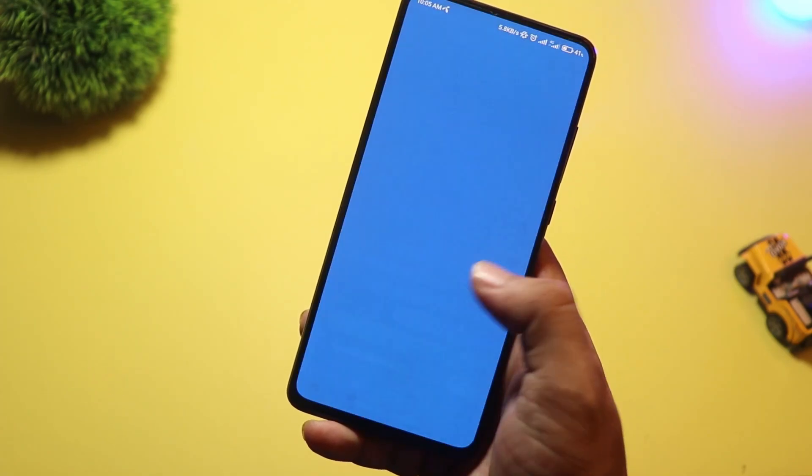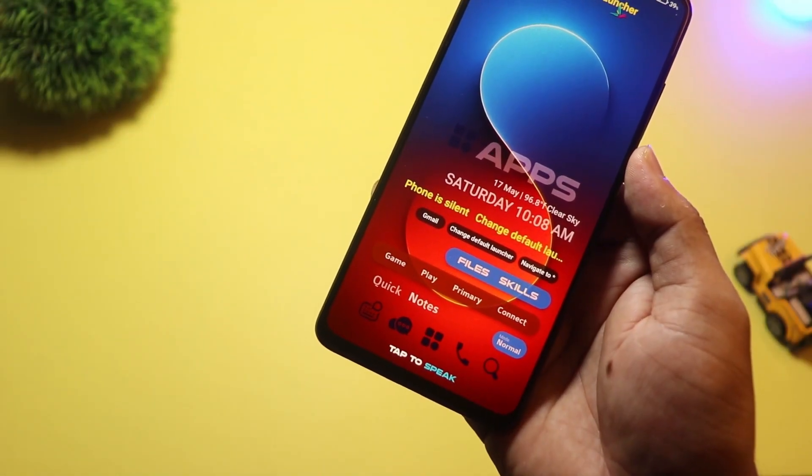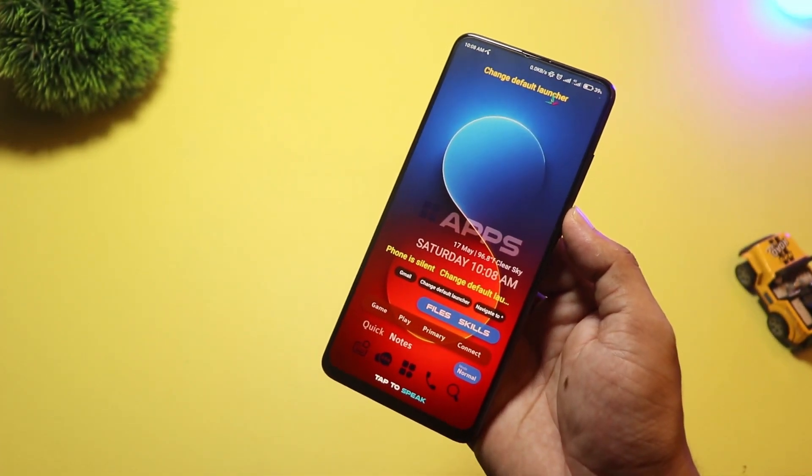You also get real-time updates without opening apps. It feels like a mix between a personal assistant and a launcher, and it's one of the most exciting new entries of 2025.